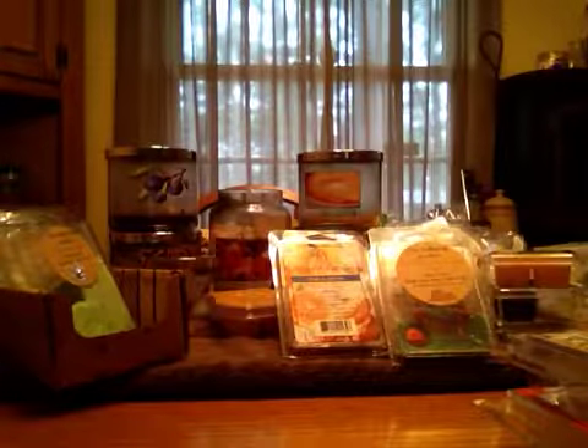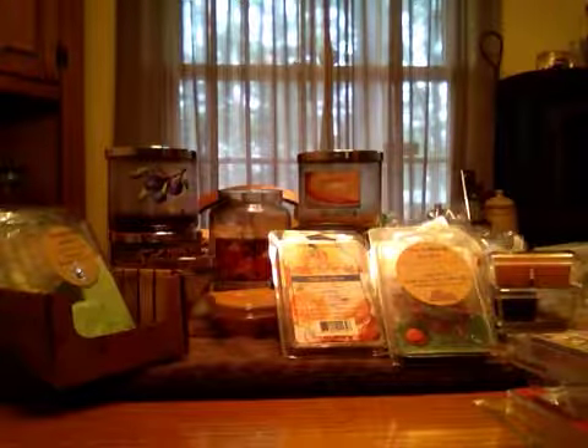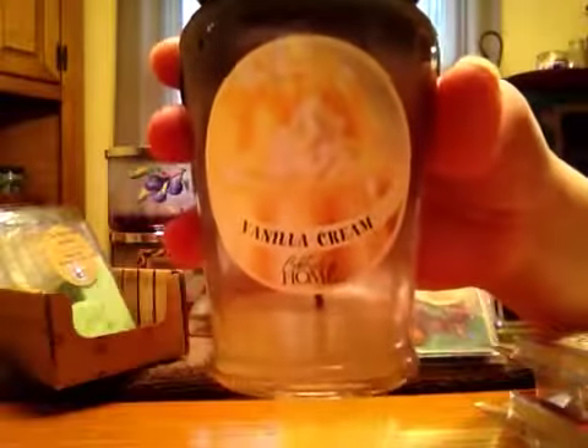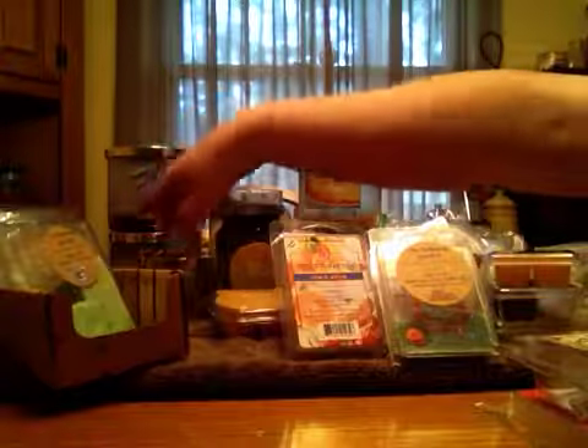This is from Celebrating Home. I'm not sure where you can buy this — I bought this for my niece for a fundraiser she was doing. And it was in Vanilla Cream. It melted beautifully. I didn't have any problems, and it smelled great. I'll have to look online if you can get them or not.